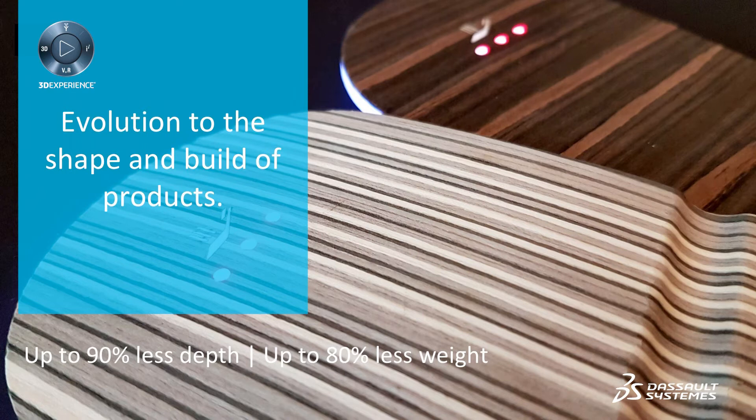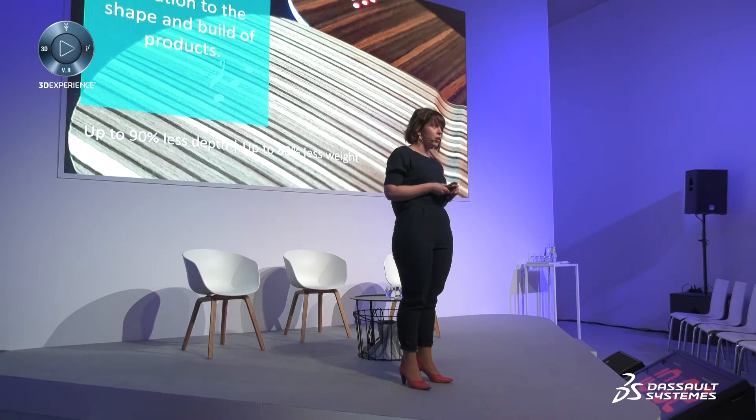Second, we create an evolution to the shape and build of products. We can reduce the part thickness up to 90%, and we can reduce the part weight up to 80%. This means we are bringing tremendous benefits not only on design and form factors, but also on tangible elements like packaging and shipping when we are really reducing the weight so remarkably in the parts.